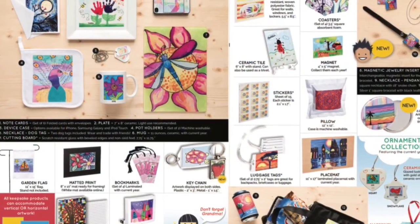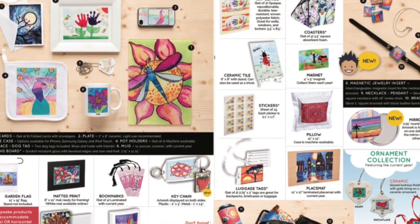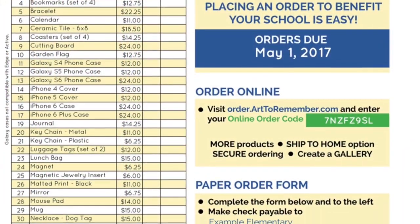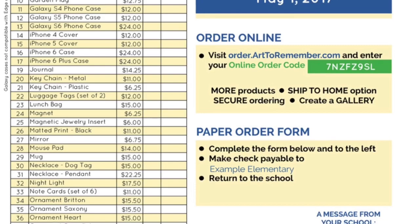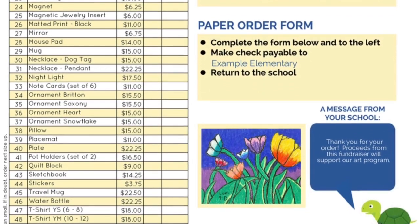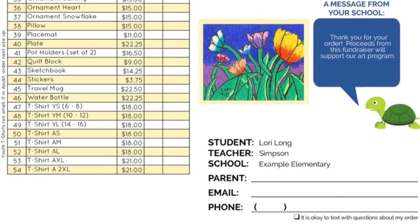On the inside of the order form are all the items that you can purchase, and these items will have your artwork printed on them. On the back is where you place the order for all the items you would like. It also tells you how to order online, who to make the checks payable to, and we can also take cash.